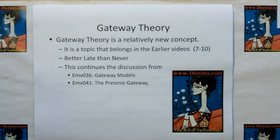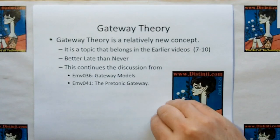This gateway theory is a relatively new concept. It really belongs in videos somewhere between 7 and 10. I came up with this — it was formulated as I was making the videos. But better late than never. This continues the discussion of video number 36, which begins the discussion of gateway models, and video number 41, which describes theoretical gateway models before it goes into the pre-tonic gateway.